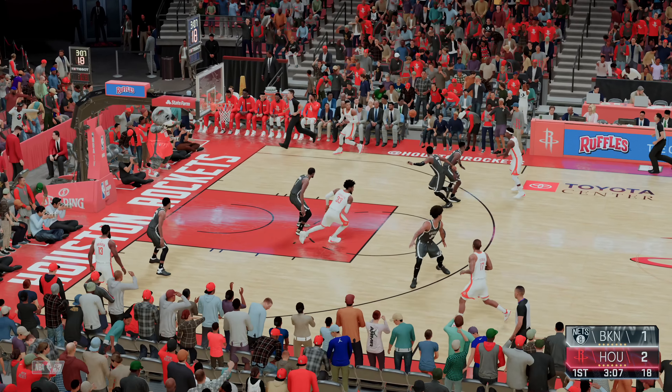Irving from long range — no good. Houston the other way. Covington passes to Harden. They set the pick, a three pointer right on target. Without a doubt, one of the most advanced scorers this game has ever seen. Harden can do damage from just about anywhere.